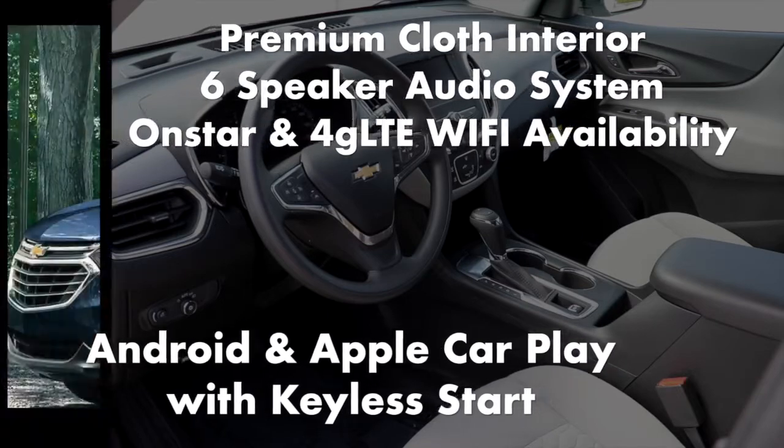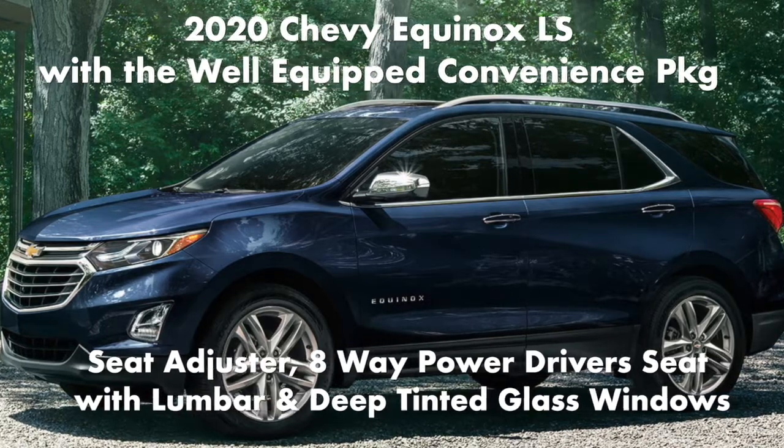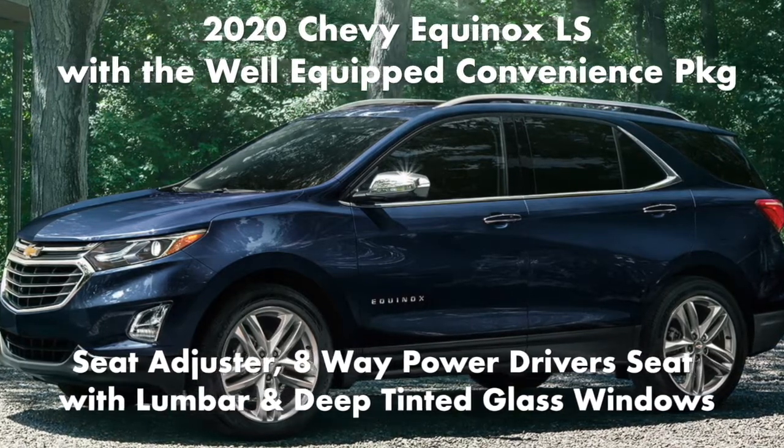The 2020 Chevy Equinox LT with the well-equipped convenience package also includes a seat adjuster, 8-way power-adjustable driver seat with lumbar support, and deep tinted glass windows.